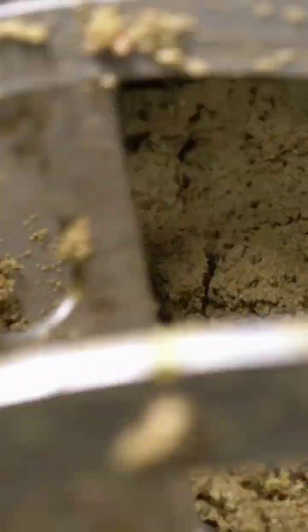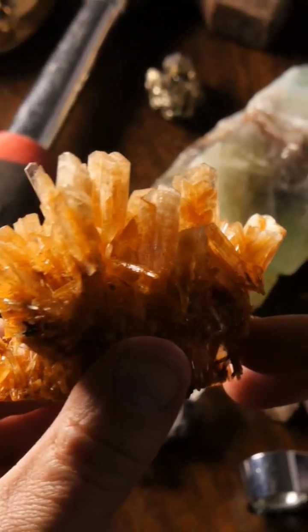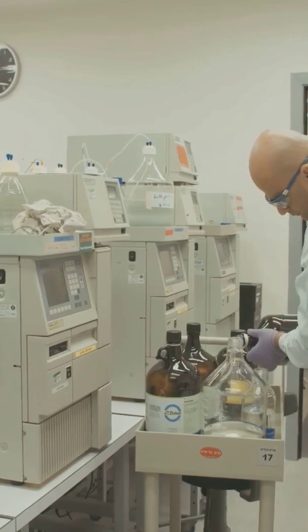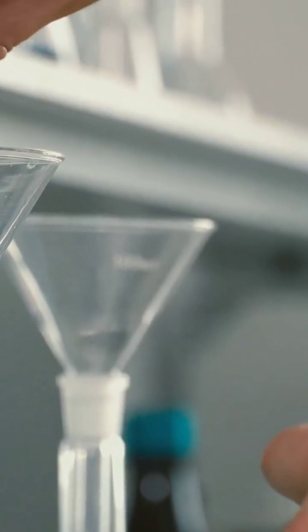The honeycomb structure inside is coated with platinum and palladium — think of it like cracking open a geode to find the crystals inside. Next, we'll use a process called leaching: we soak the crushed material in aqua regia, and this super strong acid dissolves the platinum and palladium, separating them from the other material. After leaching, we filter the solution to remove any remaining solids.